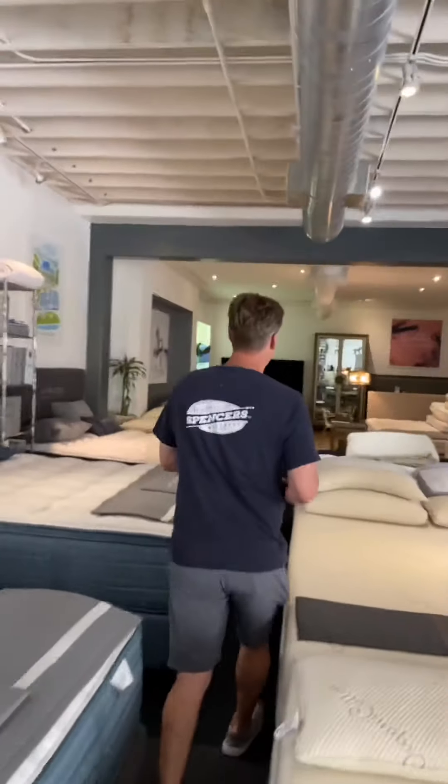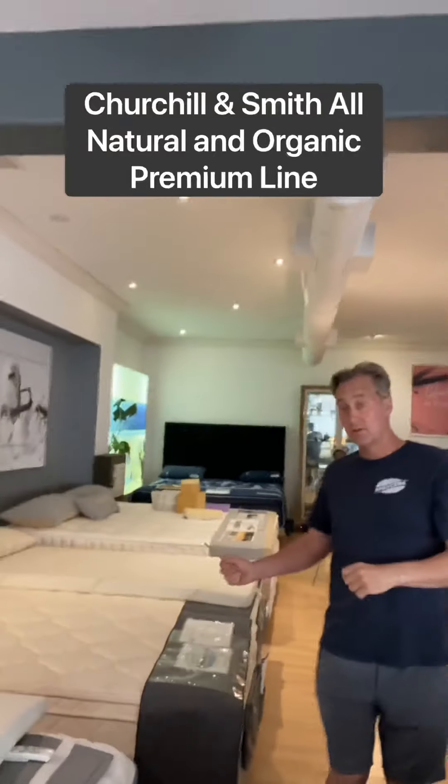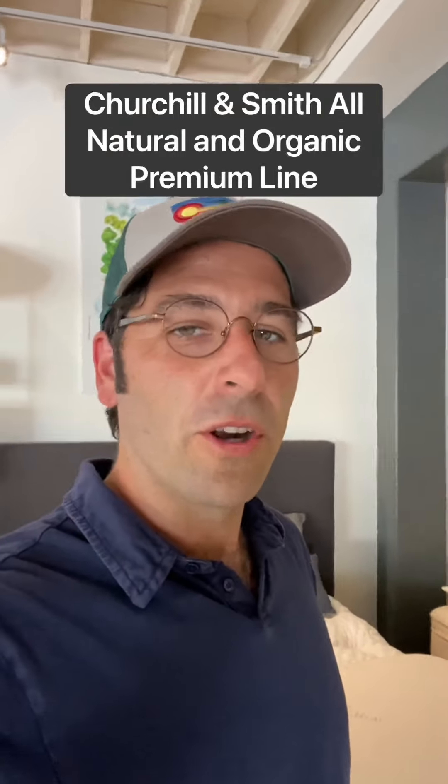And then you go back into here — we make a wonderful bed ourselves. It's all natural. This is called the Churchill Smith. That's our premier line. I own one of those — they're awesome.